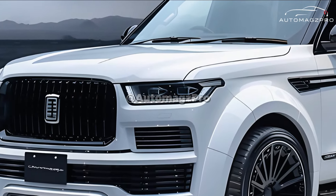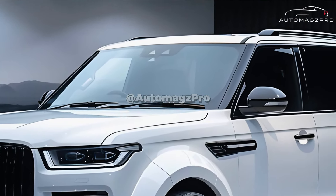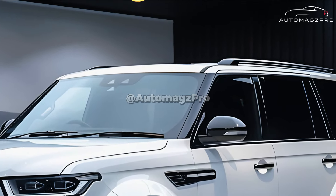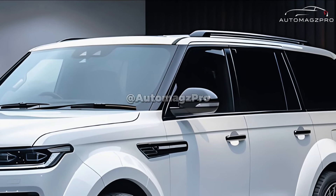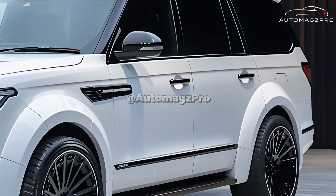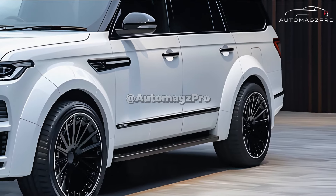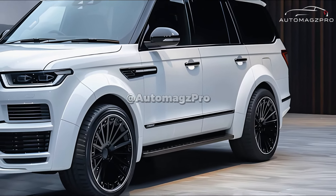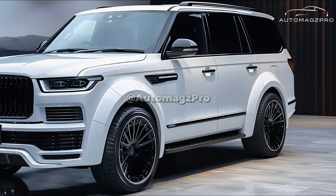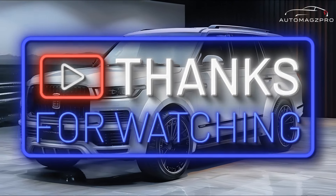Availability is restricted — Toyota intends to produce only 30 units of the Century each month, making it an uncommon sight on the road and adding to the car's already high level of exclusivity. As of now, there is no official information regarding the pricing; however, taking into consideration the premium amenities and limited manufacturing, you should anticipate a rather high price tag.